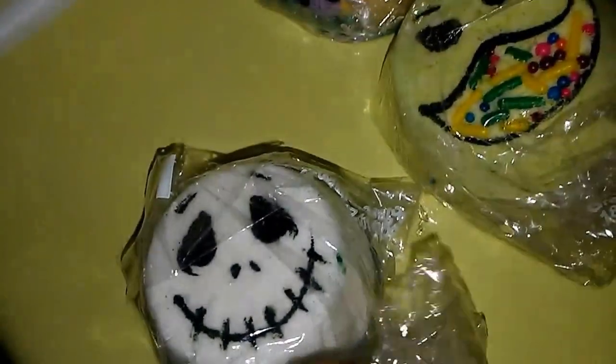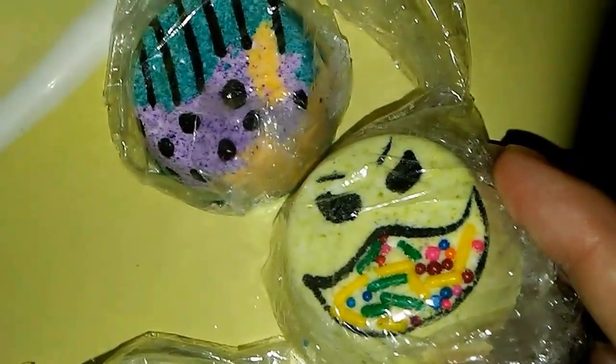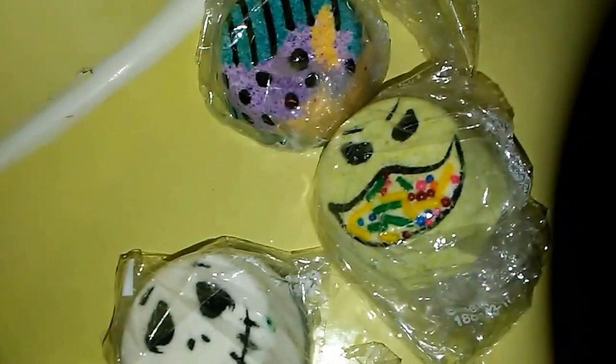Now check out this. Alright, this is Jack. And this obviously is Oogie Boogie — he has the sprinkles. And this is Sally. These are all hand painted and they are all natural.